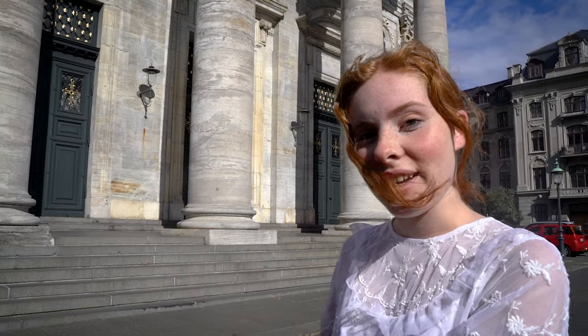Here we are at Frederik's Kirke, better known as the Marble Church. It was first built in 1749, but construction started to slow down around 1770 because budgets were cut and the architect actually died. So most of the building is actually built out of limestone because of the budget cuts. But they finally finished the building in 1894 — over a hundred years later — and here it stands still today.